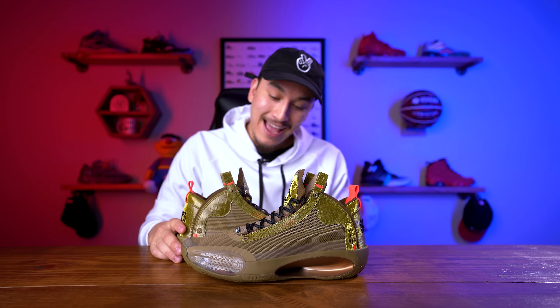If you guys want to know more about the Jordan 34 and how it performs on the court, you can check out my full performance review with the link in the upper right hand corner — it's one of the best videos I've put on the channel in terms of production. Check it out in the upper right hand corner or with the link in the description box below.